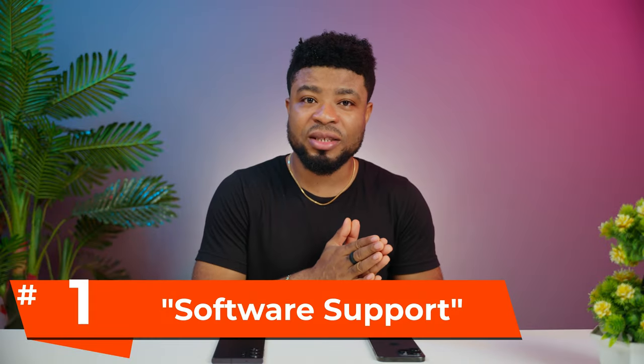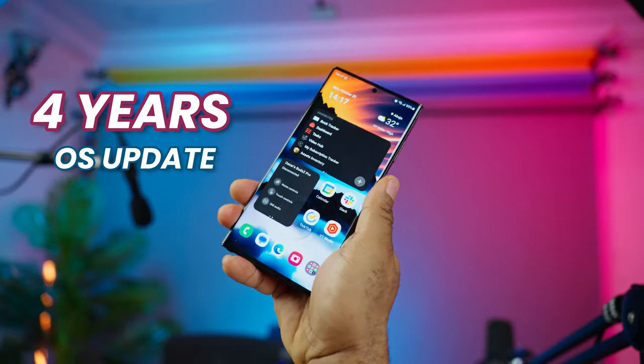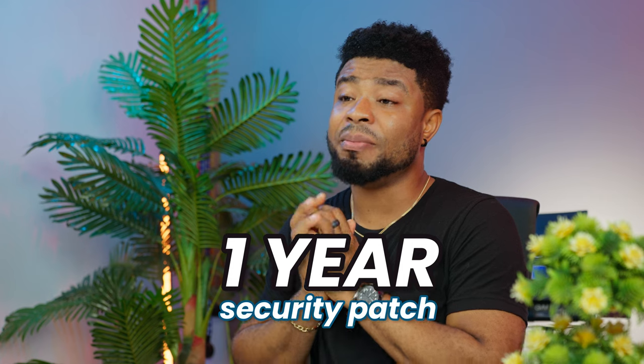As far as longevity and software support, you should expect a minimum of 5 years of OS updates on the iPhone and about 4 years from the S23 Ultra, though the S23 Ultra gets an additional 1 year of security patches. In all, you'd be getting a year of extra OS support on your iPhone if you go that route.